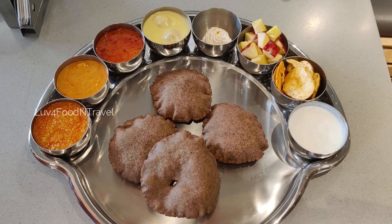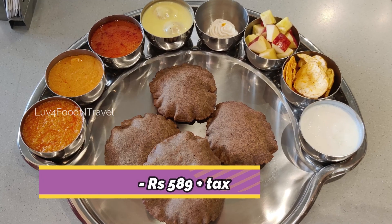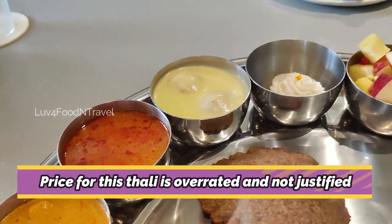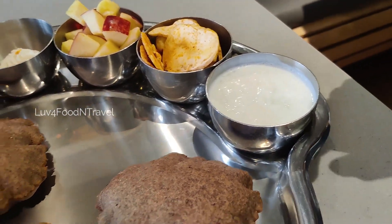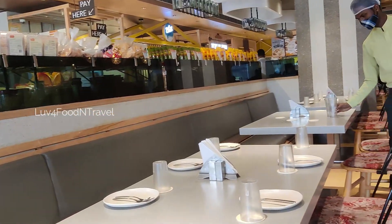Now for the prices. Bikaneerwala is charging Rs. 589 plus tax for this Navratri thali. In my opinion, the price is overrated and it is certainly not worth the money. Maybe I am trying the Navratri thali for the first time, but still the price charged for this thali is not justified anywhere.